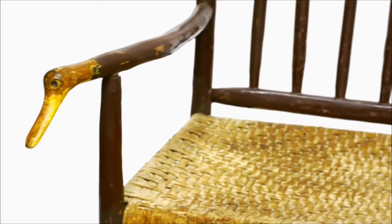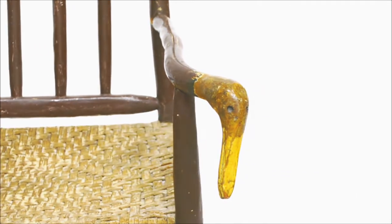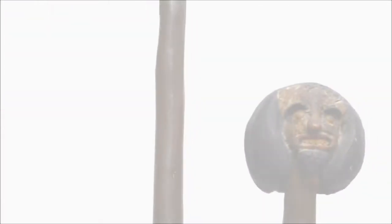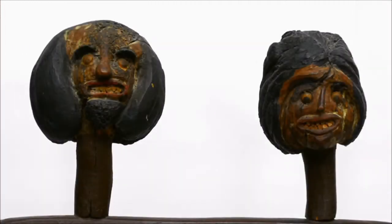Something that sets this chair apart are the naively carved duck finials and handholds that accent the rocker. The most prominent decorations are the two figural heads surmounting the backrest. The accents he chose were probably inspired by the natural wood shapes themselves, as Ogden often worked in burlwood.